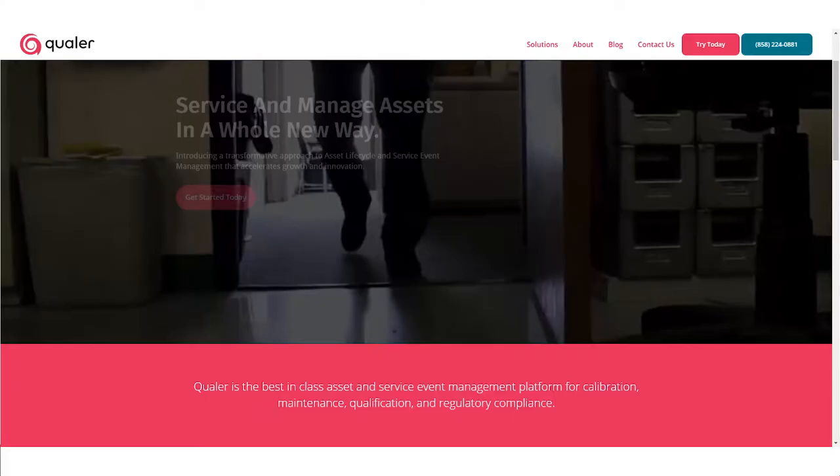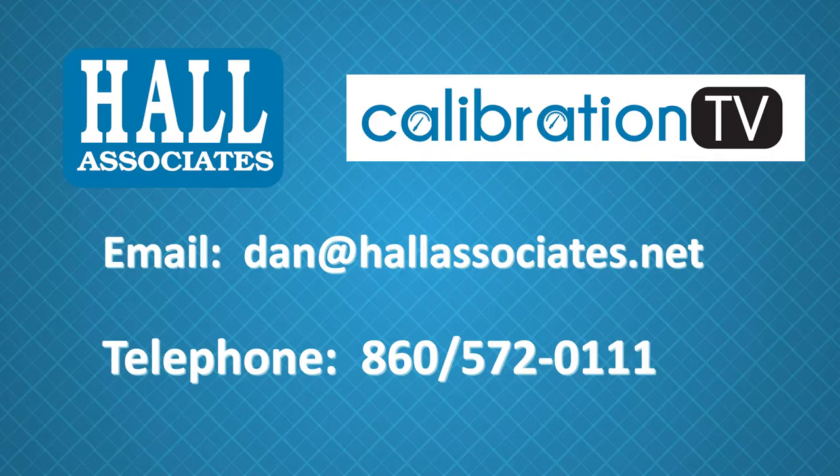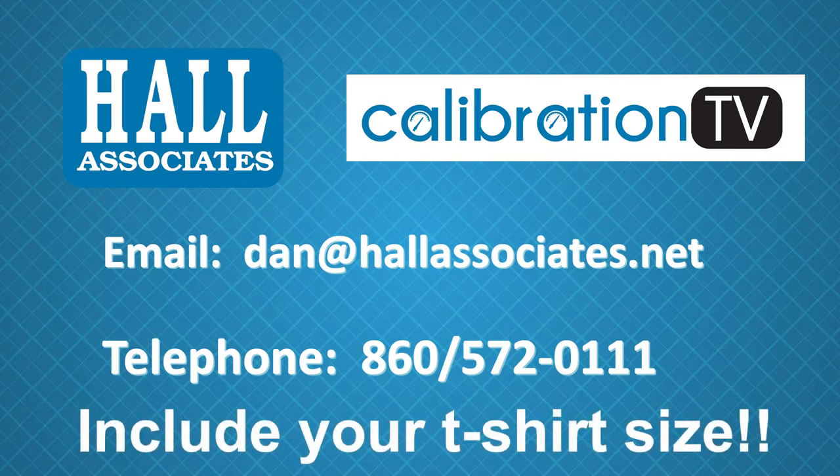If you would like more information on Qualer Search or on Qualer's calibration software solutions, please visit their website at Qualer.com or you can email Colin Walker at colin@qualer.com. You may have noticed Colin was wearing a cool t-shirt — I got my copy while at the show. Qualer has agreed to give away 10 t-shirts, so all you have to do to win one is send me an email to dan@hallassociates.net and mention the t-shirt giveaway from Qualer. Please include your t-shirt size somewhere in the email.